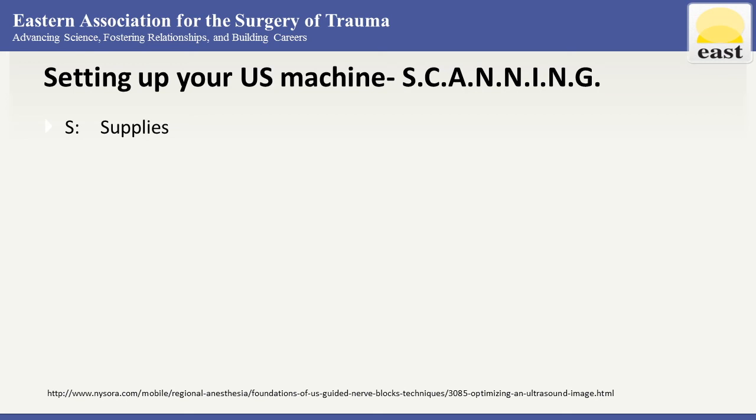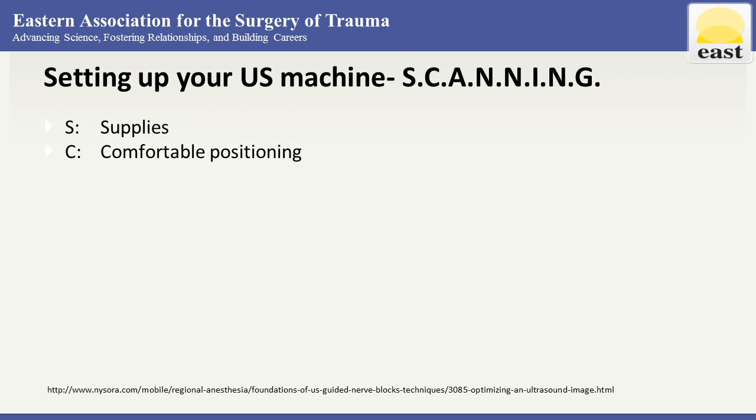Start with gathering supplies — all equipment necessary for ultrasound scanning should be prepared, including the machine, plugging it into power, making sure gel is available. Next is comfortable positioning — the patient should be positioned comfortably, and the surgeon and ultrasound machine should be arranged ergonomically. Usually the ultrasound machine screen is set at the operator's eye level.